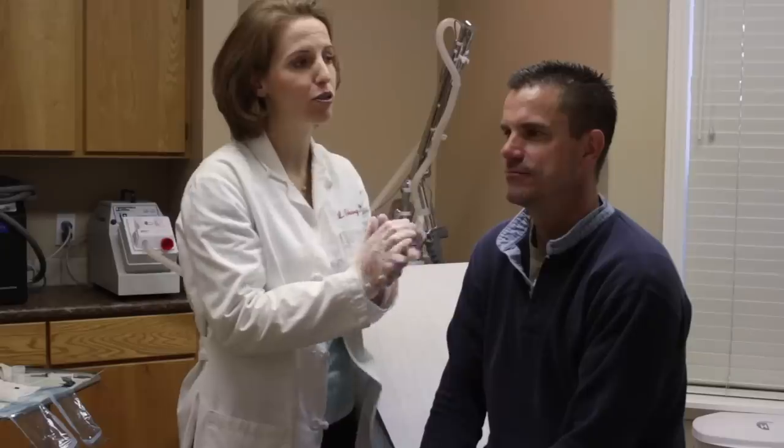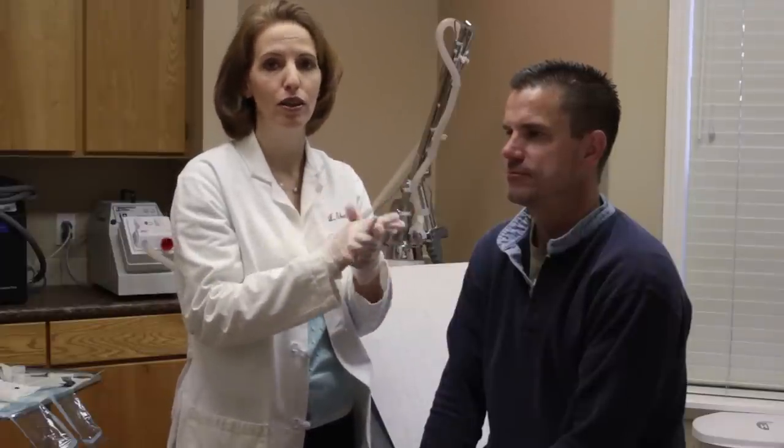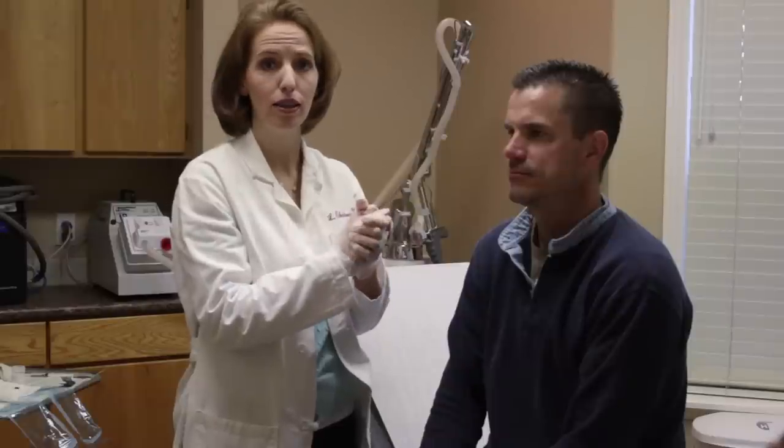Today we are going to take out this cyst right here on Jim's forehead. This is called an epidermal inclusion cyst — it's basically where the skin has grown in on itself and formed a sack of keratin. Jim does not like it, so we're going to take it off.